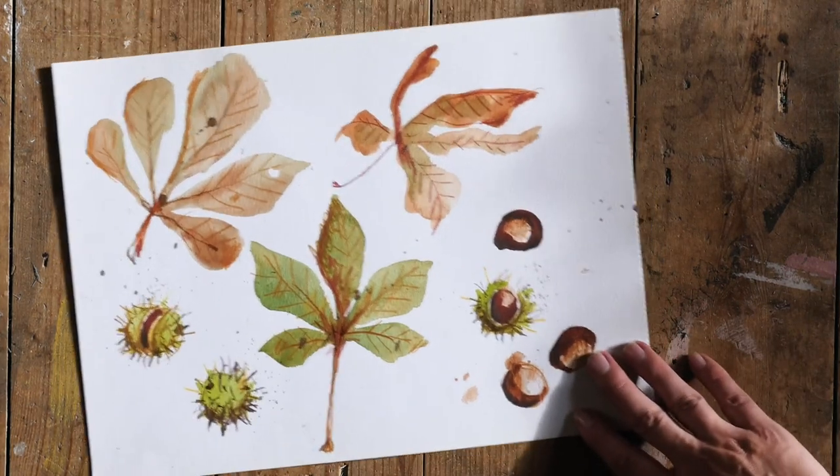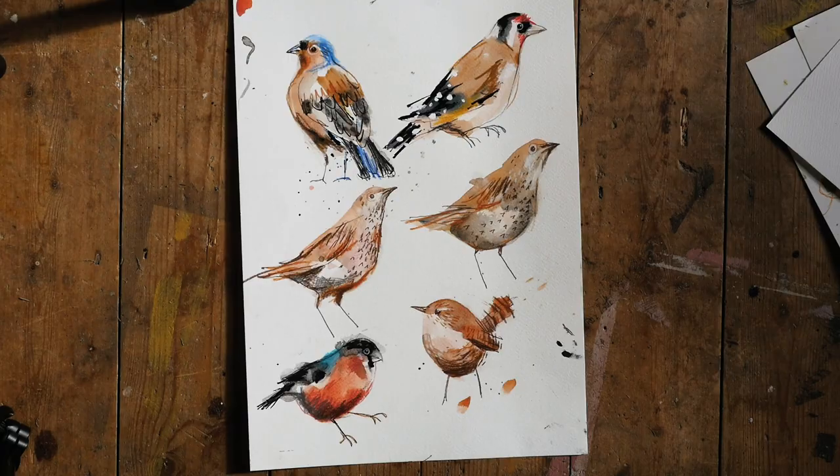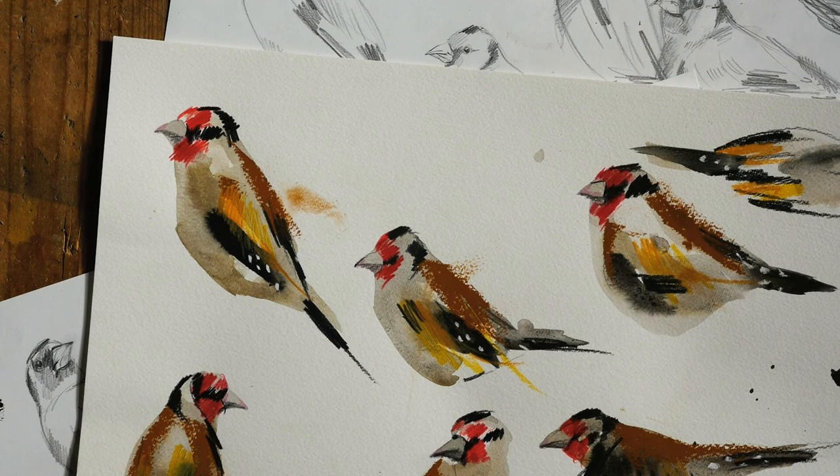I'm Laura McKendry. I'm an artist living and working in London. My work mostly focuses on the natural world — plants, birds, animals, the changing seasons, coastlines, woodlands, seasonal produce.